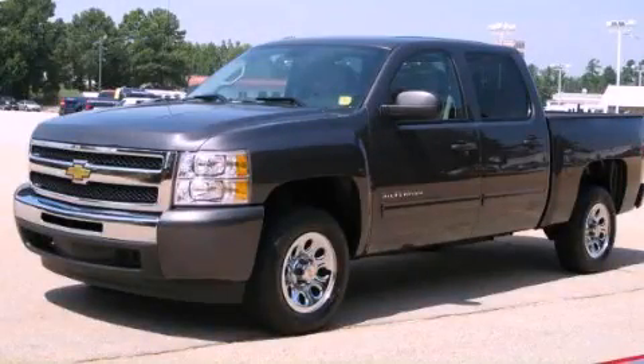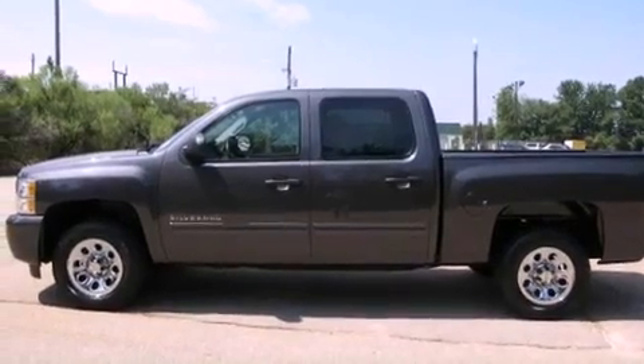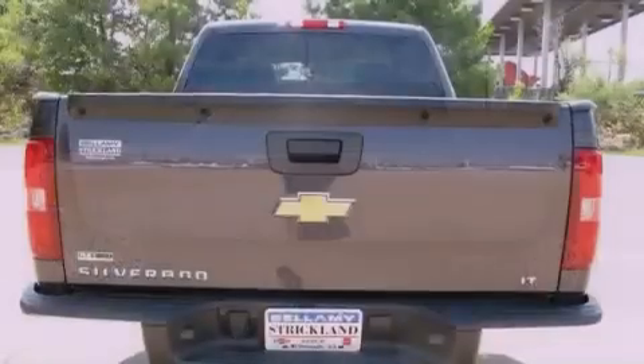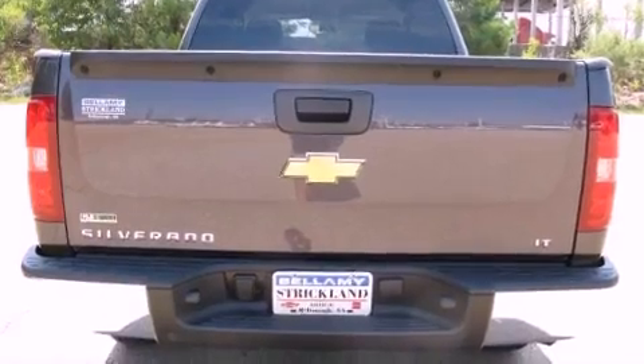This is a 2011 Chevrolet Silverado. Whether hauling, commuting, or towing, this truck is the right one for you. It has a 4.8-liter 8-cylinder engine and a 4-speed automatic transmission.